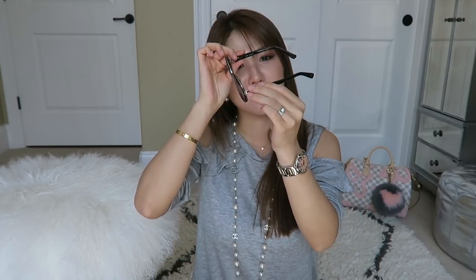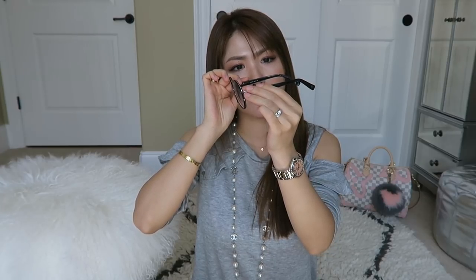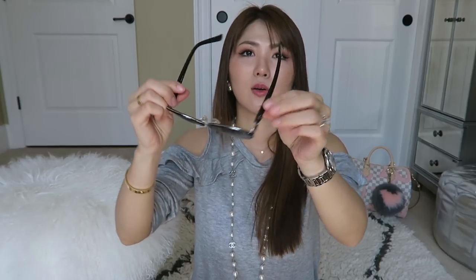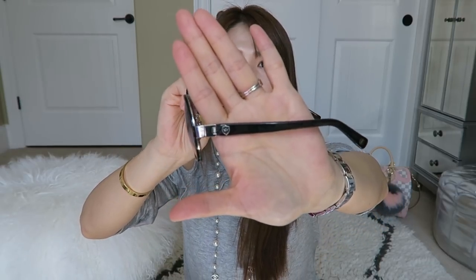Here it says 'Made in Japan' and the brand is C-H-A-G-A-L-L — I think that's the name. I didn't really know the brand and I didn't know much about sunglasses back then. You guys know I tend to ramble so please excuse me — I have so many to go through so I'll go really fast.